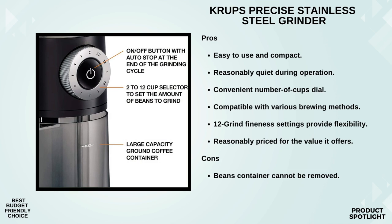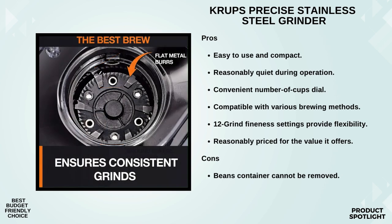Now let's talk about quantity. Ever wish your grinder could read your mind and grind the exact amount you need? Well, the Krups Precise Grinder comes pretty close. With customizable quantity settings ranging from 2 to 12 cups and the auto-stop feature, you can say goodbye to guessing games. It grinds just the right amount for your brewing needs, whether it's a solo morning ritual or entertaining a crowd.